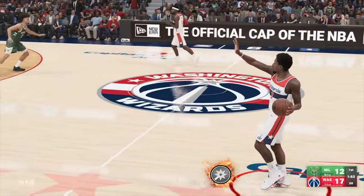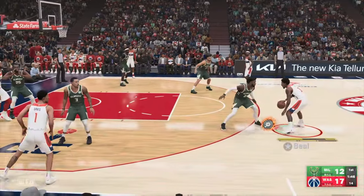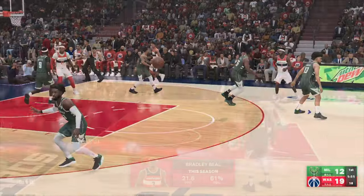Achimura comes in for Kuzma, Barton checked in for Avdia, and it's Davis in for Morris. Beal outside, and then Beal with the dunk. The consistent feel on the wing.